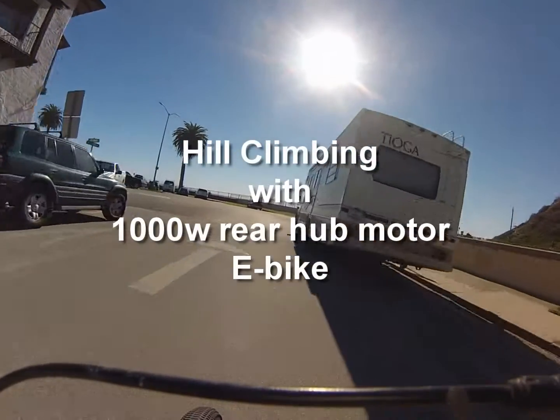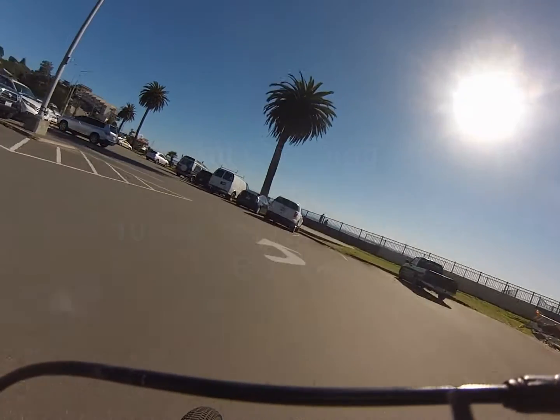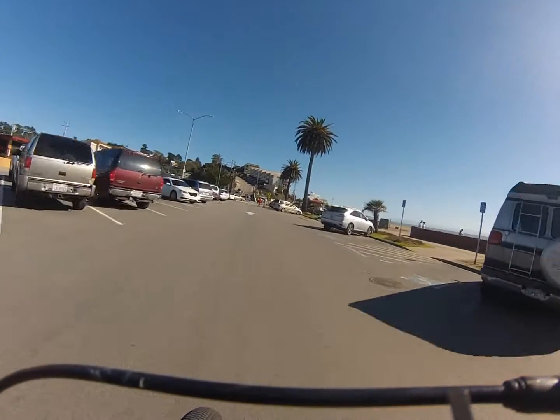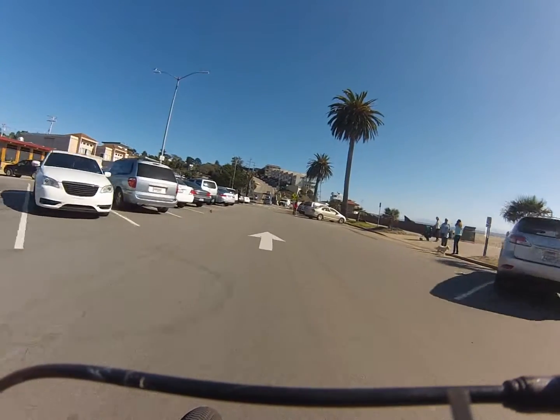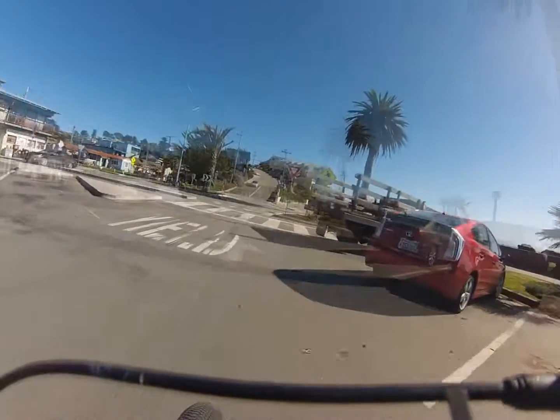Today I'm going to be doing some hill climbing. Living here in Northern California, surrounded by the Santa Cruz Mountains, there's no way to avoid hills. It's part of an everyday ride, no matter which direction you ride in. So I'm going to show you some of the best hills. What I'm about to start with is Rio Del Mar Boulevard in Rio Del Mar.